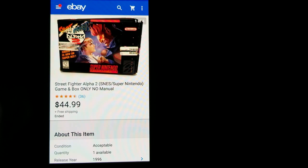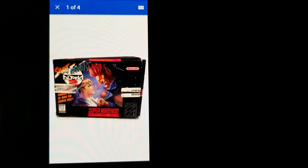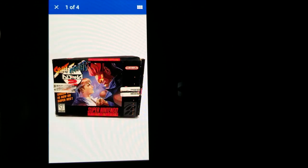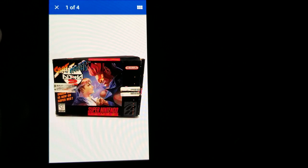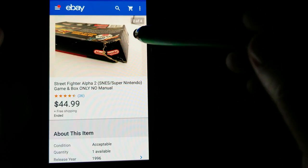Here is another Super Nintendo game in the box — this is Street Fighter Alpha 2, and the box is in pretty rough condition; one corner is crushed. Apologies for no OBS — I had to put this video together on my phone since OBS on my computer just won't cooperate. Anyway, even with the beat-up box, I still got $44.99 for it. It's a pretty sought-after game.